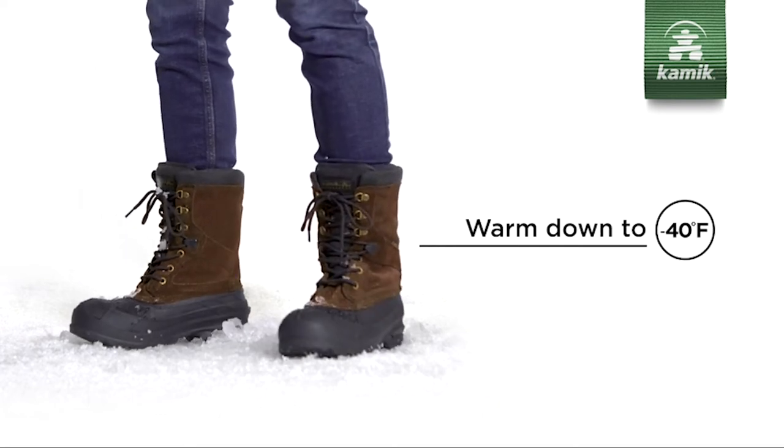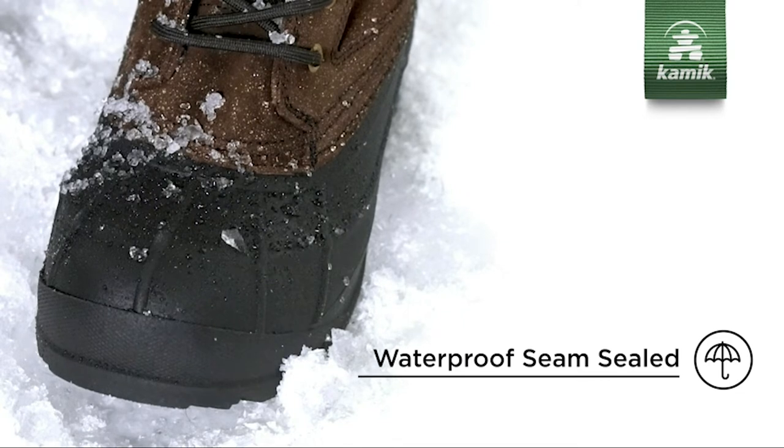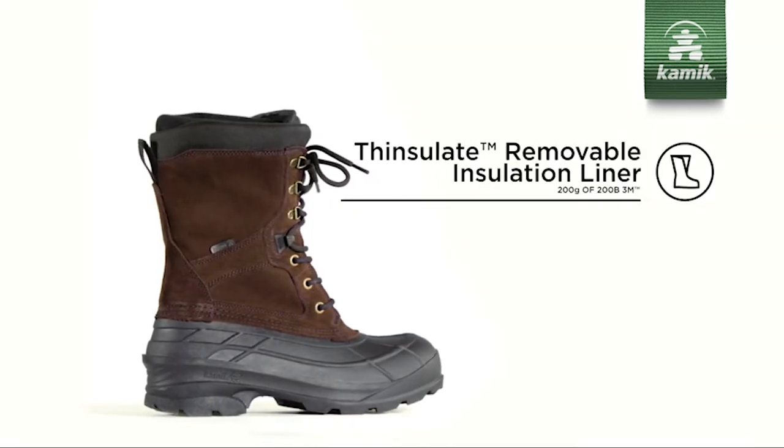Let's take a look at our top 10 winter boots selection. We have reviewed the best of the best to help you make an informed decision on which boot will suit your needs.